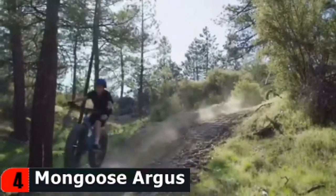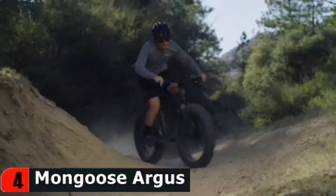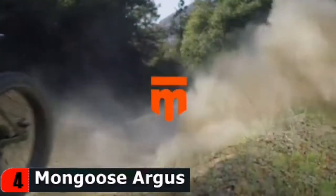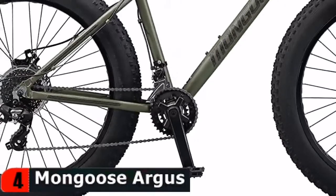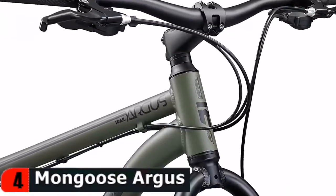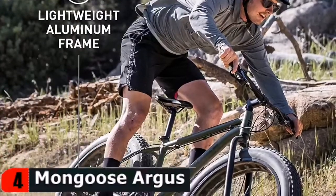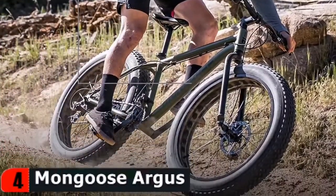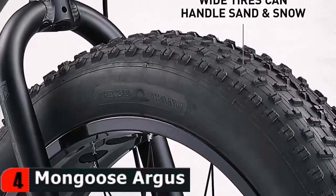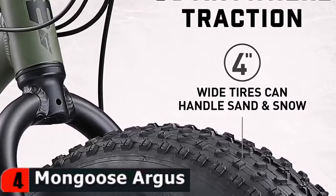The tires are the star of the show — nobby, oversized 4 inch wide fat mountain tires provide tons of traction, quicker stopping power, and extra stability on tough trails. The Mongoose MTB Kids Saddle is comfortable, offering added support for long arduous rides. From rocky single track to snowy hills, the Mongoose Argus is built to handle it all.